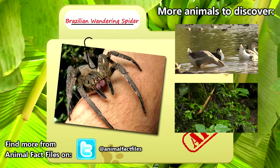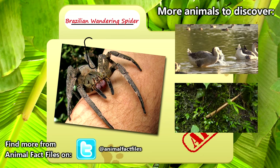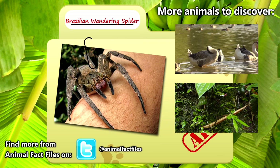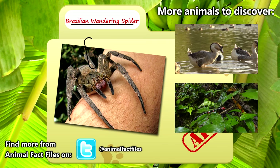For more information on the Brazilian wandering spider, feel free to browse through my citations in the description below. Thank you for watching and give a thumbs up for more animal fact files.